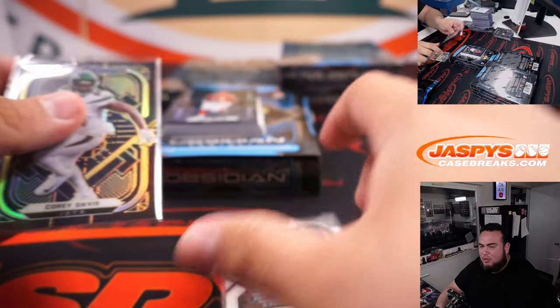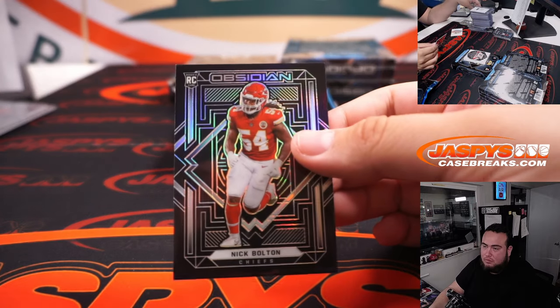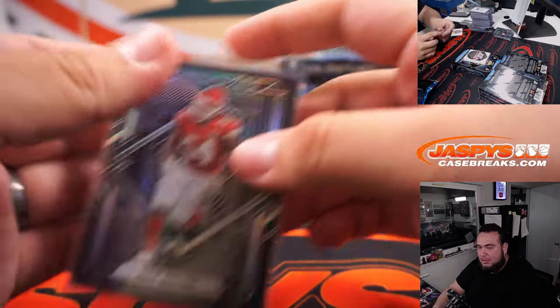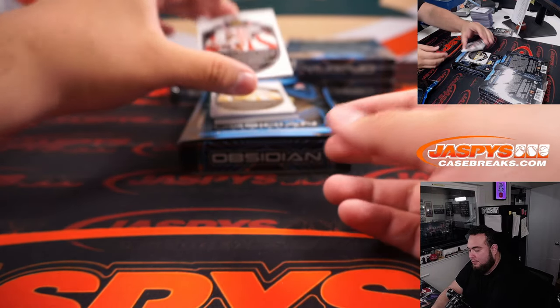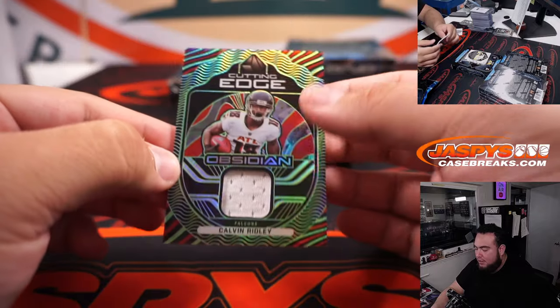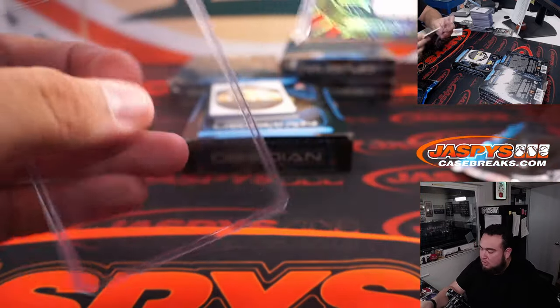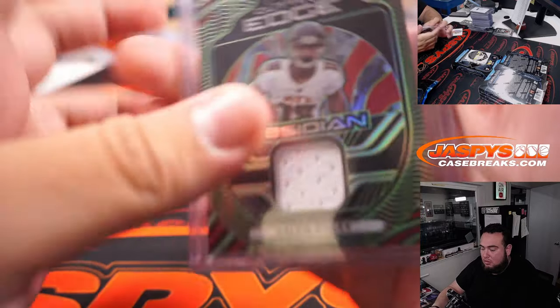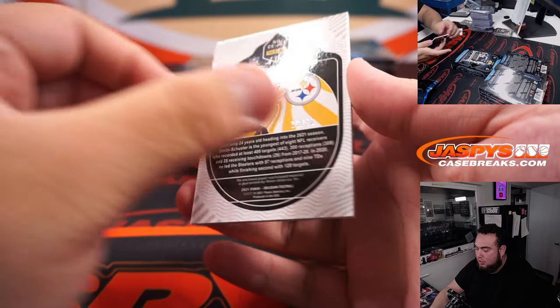Wait — Elijah Moore, isn't he a receiver? He should be pretty big with Mims and obviously the new receiver they drafted. To 50 — Calvin Ridley for the Falcons. Juju Smith-Schuster to 50.